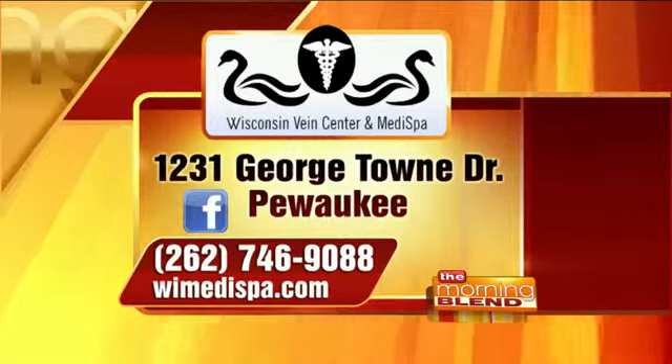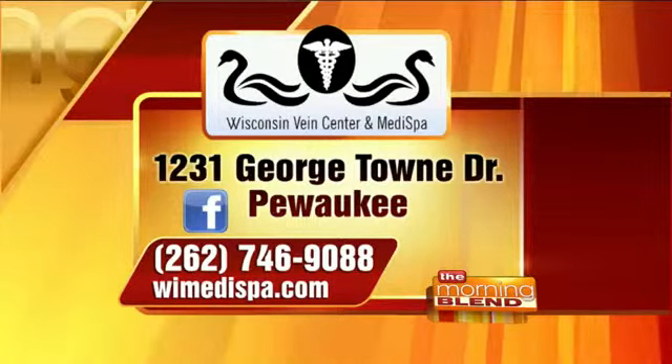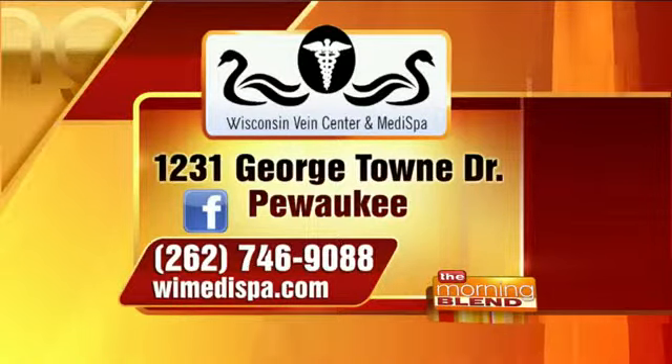Find out more by calling 262-746-9088, or visit WIMedispa.com. They're located in Pewaukee on Georgetown Drive. Thanks for wearing red today — as a former cardiac surgeon, heart disease awareness is very important to you, especially for women, who have been the ignored group for so long. We're finally getting our say and everyone's realizing how important it is to know about.